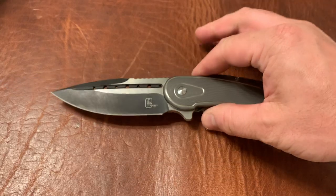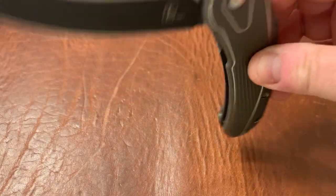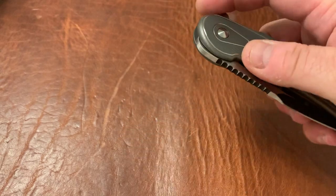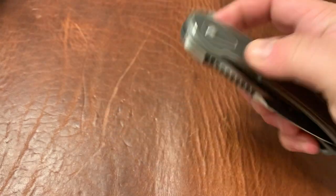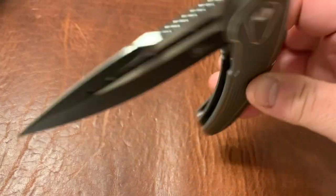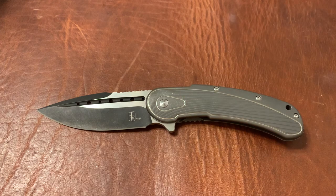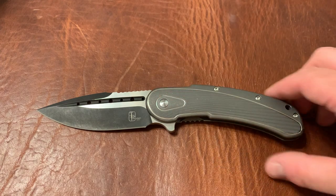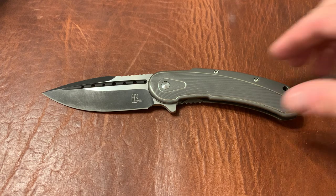First up we've got the Bagot Steelcraft Bodega — very, very nice knife. This is made by Rayot. The action on here is very good, very smooth as you can see. The pivot here reminds me of the fuel tank on a Harley. Great knife.